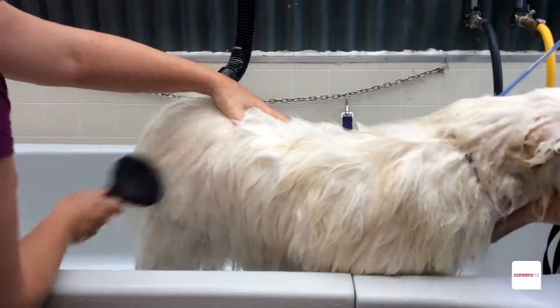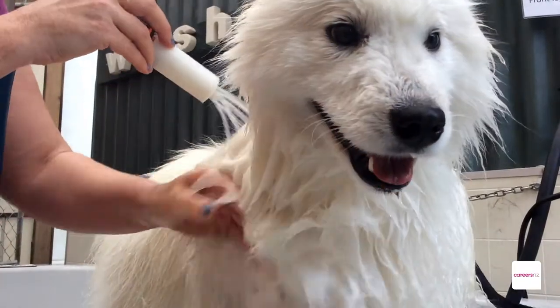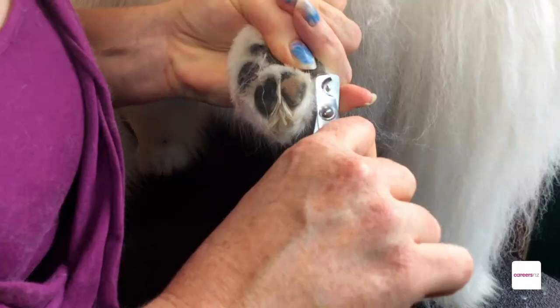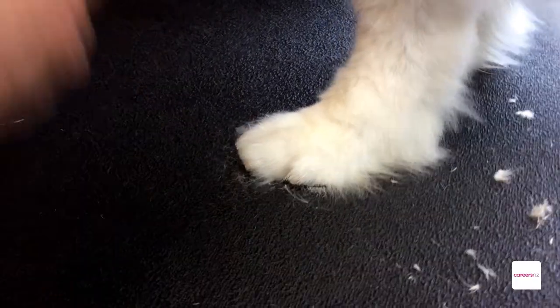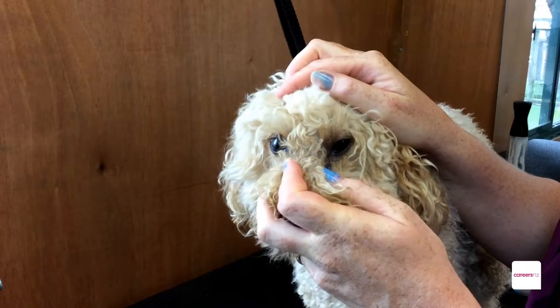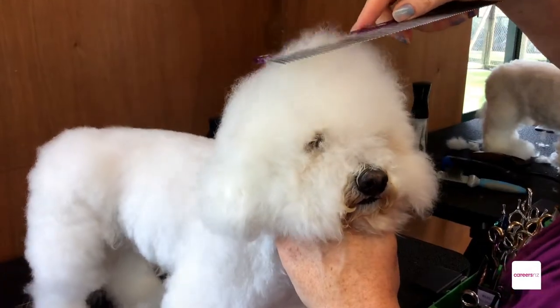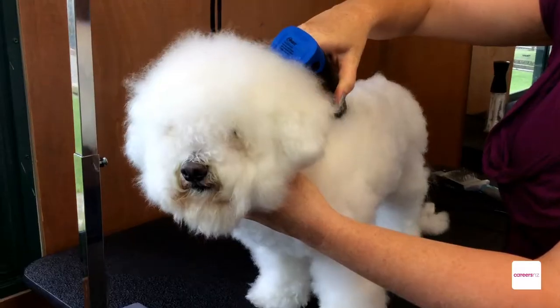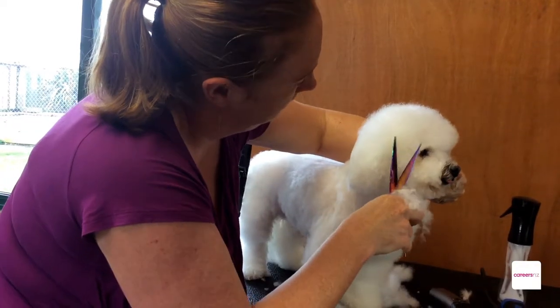Sometimes you're brushing them beforehand, sometimes you're brushing them in a bath. Basically you get the dogs clean and then we groom them — trimming nails, trimming the hair underneath the pads, cleaning ears out, wiping any eyes or dirt that builds up around the dog's eyes, removing any knots, and then the final task is actually making them look nice and pretty with scissors and clippers.